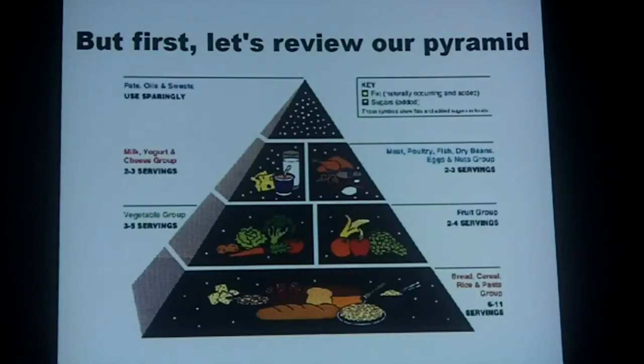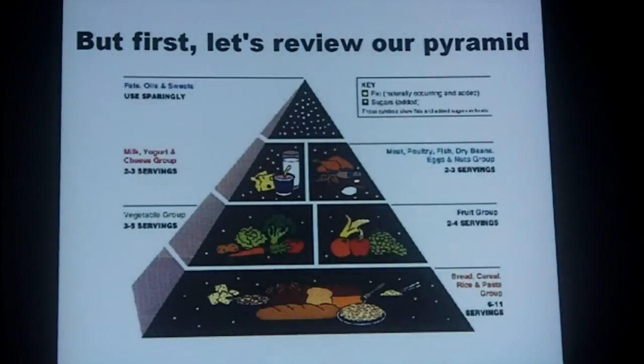First, let's review the FDA food pyramid. According to the Food and Drug Administration, the most important food group is carbs — your breads, grains, rice, and pasta. Second would be vegetables and fruits, followed by the milk, yogurt, and cheese group, then the meat group. And last but not least, fats, oils, and sweets — everybody's favorites.